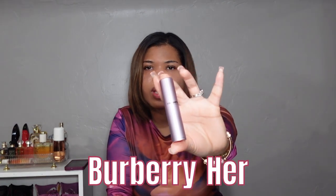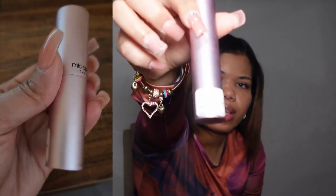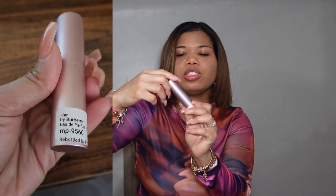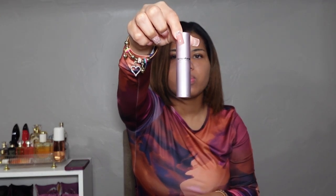The first fragrance I got from Micro Perfumes is Burberry Her, and I'm very familiar with it already. On the back of the bottle it shows the fragrance name, and on the front it shows 'Micro Perfumes Calabasas' and the size, which is 0.17 fluid ounces. You just twist it and it lifts up with the atomizer sprayer — perfect for traveling, easy to put in your purse, suitcase, or carry-on. I have this travel size and my original Burberry Her to compare.